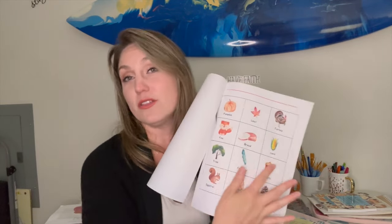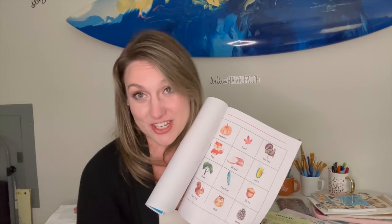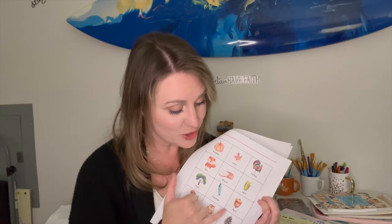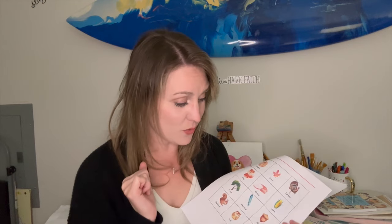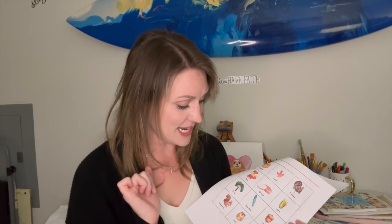You're going to have all the instructions here exactly how to use it, including a really beautifully printed copy of all the fall vocabulary for this matching game. It's a matching game, which is a great skill for children, and the point is for them to learn and practice new vocabulary words — things like acorn, feather, owl, squirrel, and all of those fun things that make fall really beautiful.